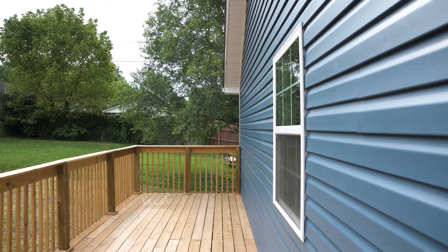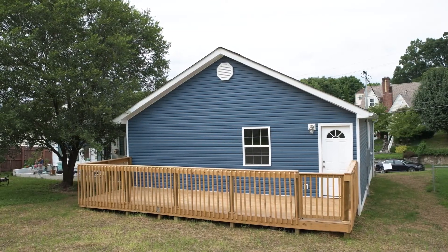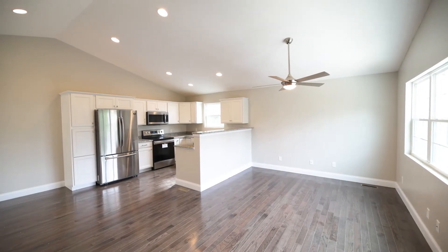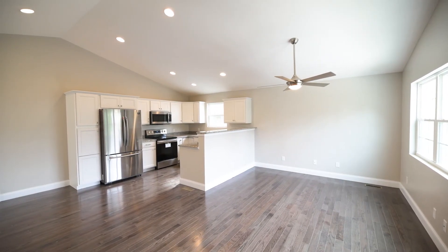This home features hardwood floors throughout the main level, granite countertops, brand new stainless steel appliances, and an attached garage with entry into the basement.